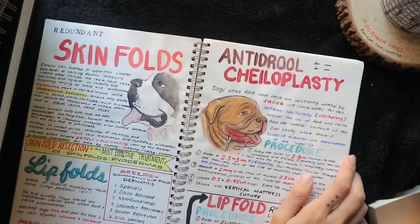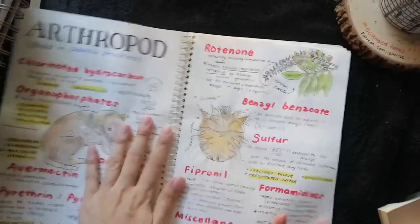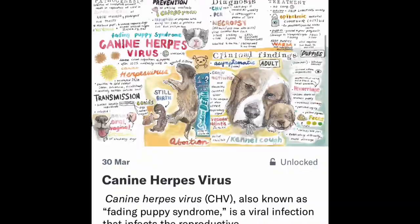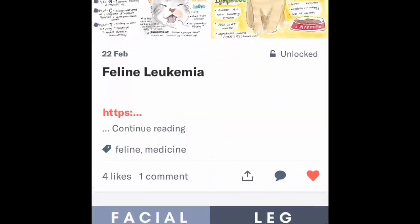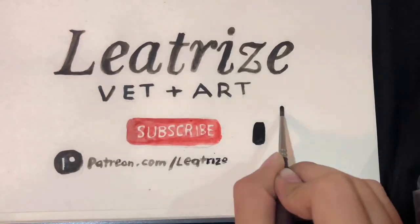Hi vet friends, I am Leah Trees and today I'll be sharing my tips on how I make my artsy notes that you see on my Instagram and printable scan notes I posted on Patreon. But before I start, please like and subscribe to my channel if you want to see more vet art content.